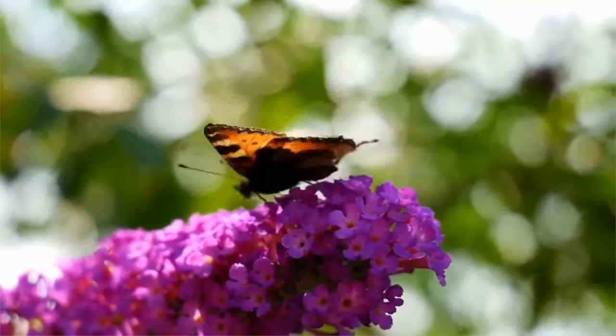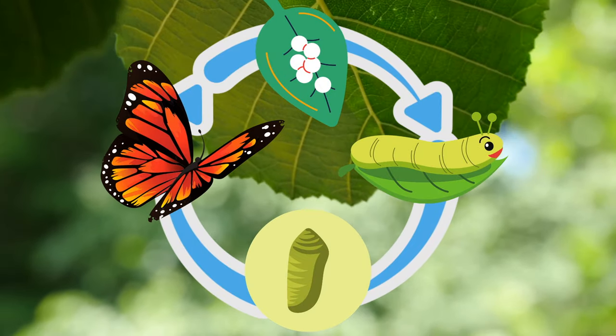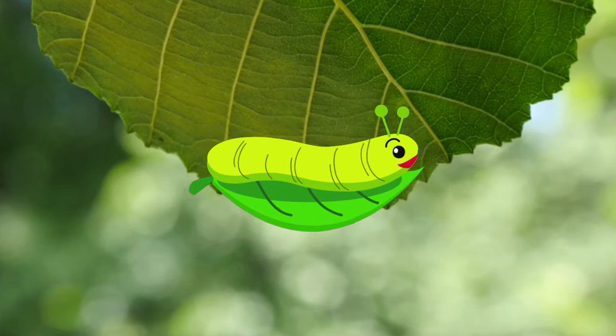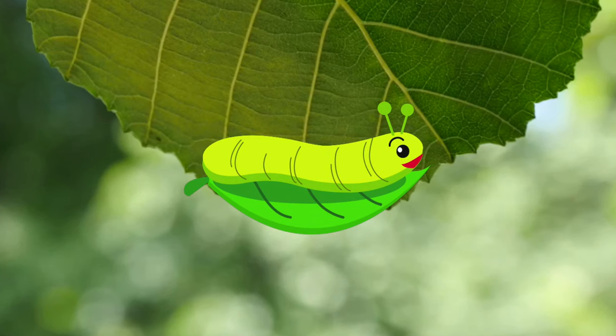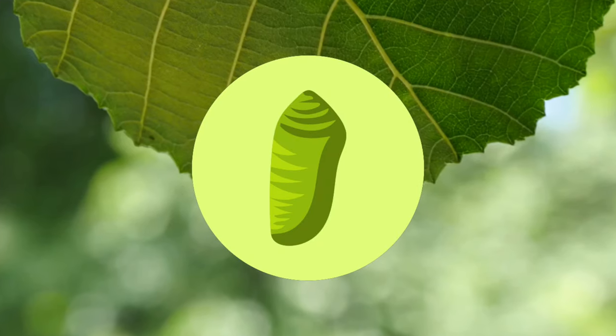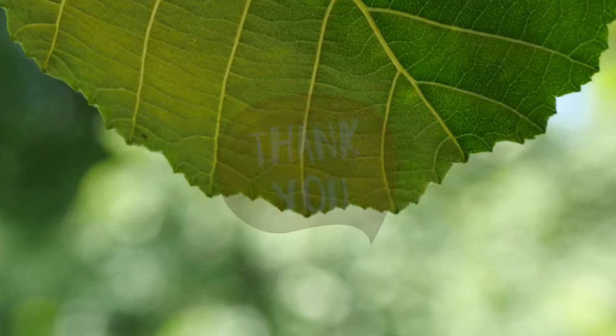Congratulations! You just learned the butterfly life cycle. The stages of the cycle begin when a butterfly lays an egg. Then the egg hatches into a caterpillar. The caterpillar then eats and grows until it finds a safe place to become a pupa or chrysalis. Lastly, it hatches into a butterfly. Thanks for watching!